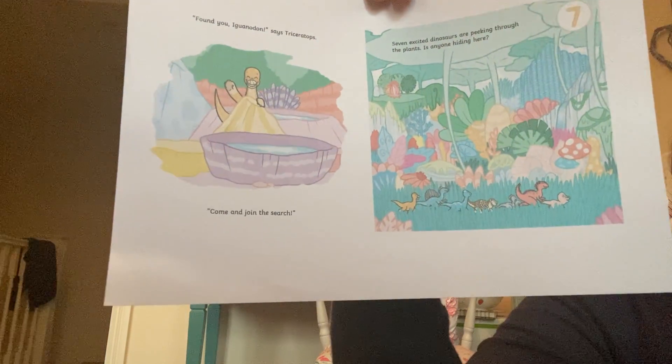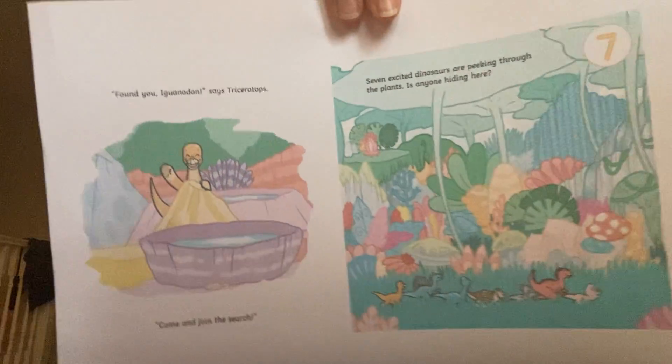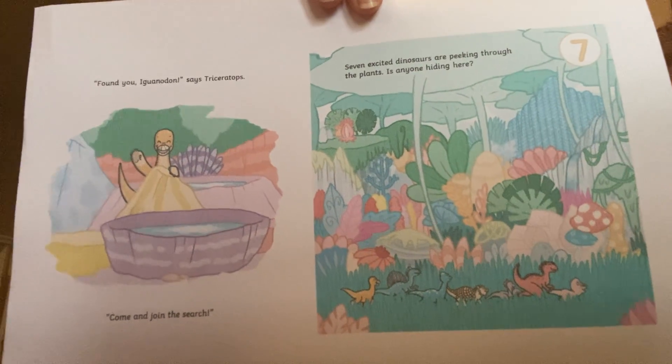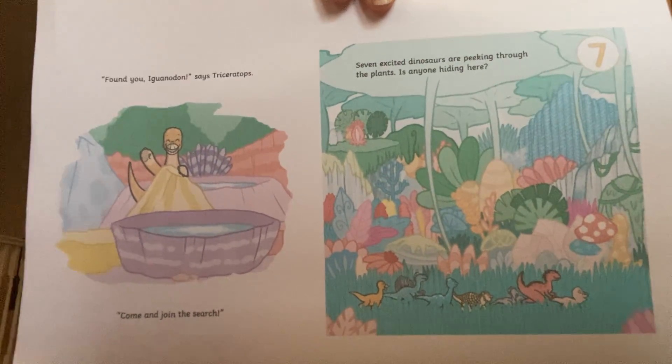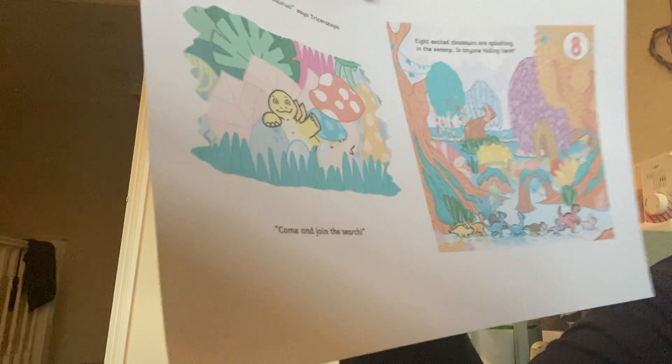Seven excited dinosaurs are peeking through the plants. Is anyone hiding here? So we have seven dinosaurs. I think we're about to find one more, so we're going to have eight dinosaurs. Found you, Stegosaurus, says Triceratops. Come and join the search.